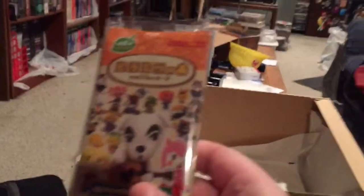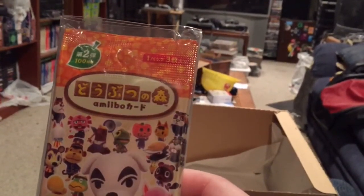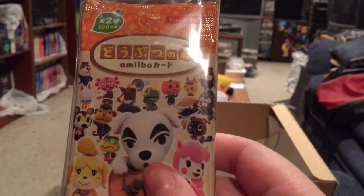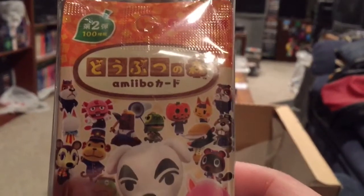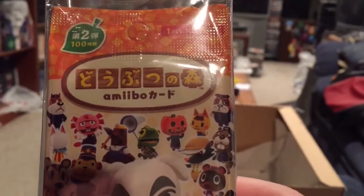And last but not least, five packs of Series 2 Animal Crossing amiibo cards. I will be opening these up on the channel, so you can look forward to that — although I don't want a Shrunk card. Shrunk annoys me; his jokes are not funny.